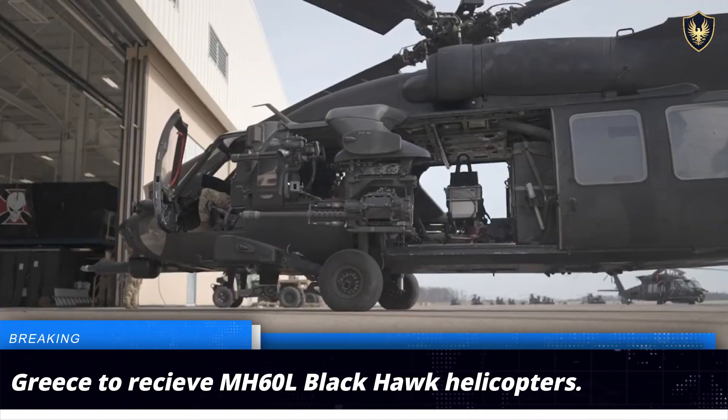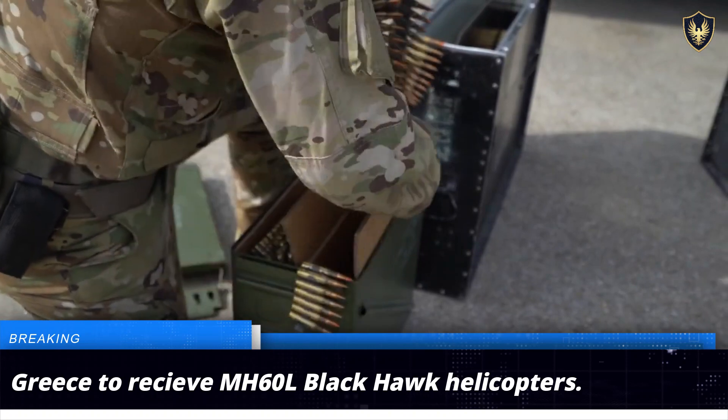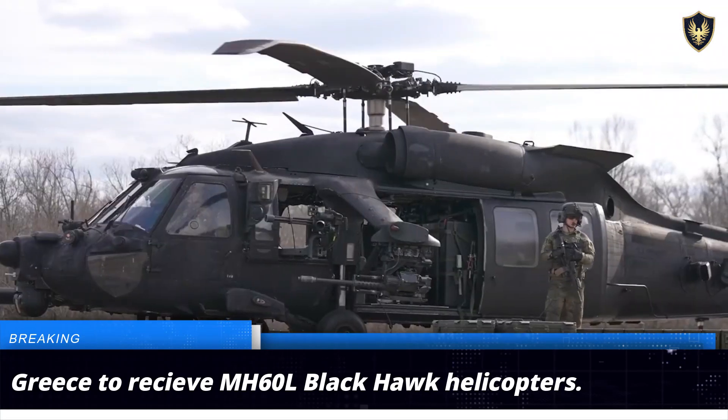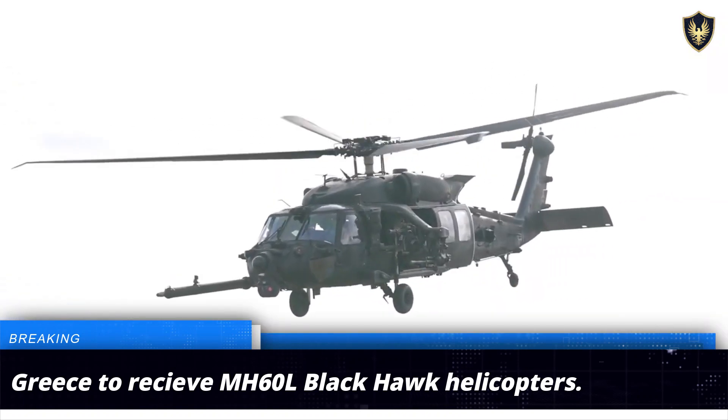Greece's Airborne Special Operations Squadron, the MAEE, is gearing up to receive four units of the MH-60L Black Hawk DAP helicopters. The DAP, or the Direct Action Penetrator, is a variant of the MH-60L specially designed for direct attack missions.